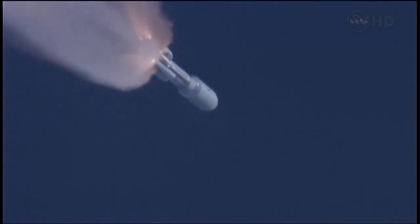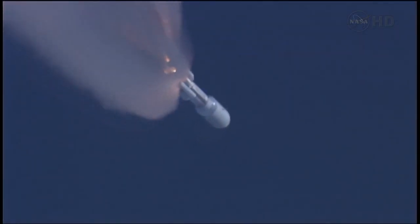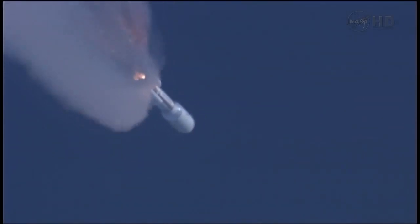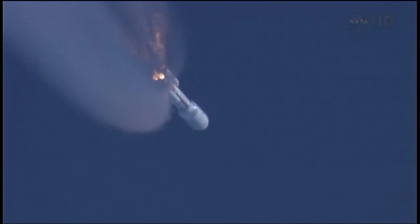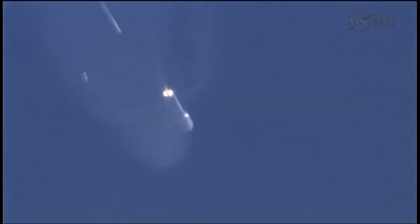Approximately 10 seconds to SRB jettison. We have first pair and second pair — both sets of SRBs have successfully jettisoned. The vehicle has re-enabled guidance. Everything is looking good.